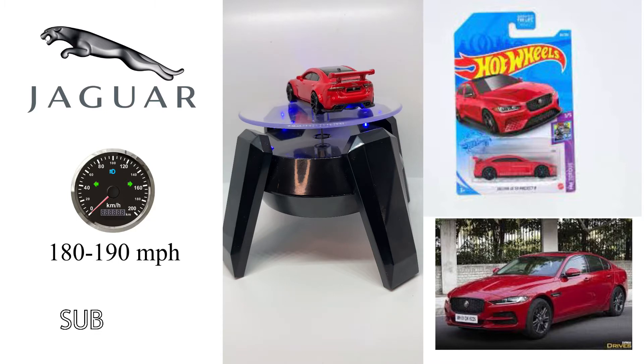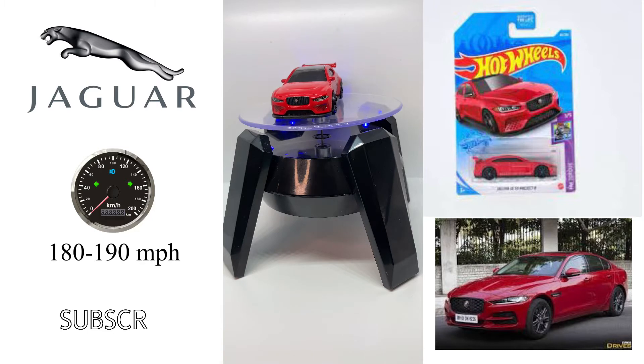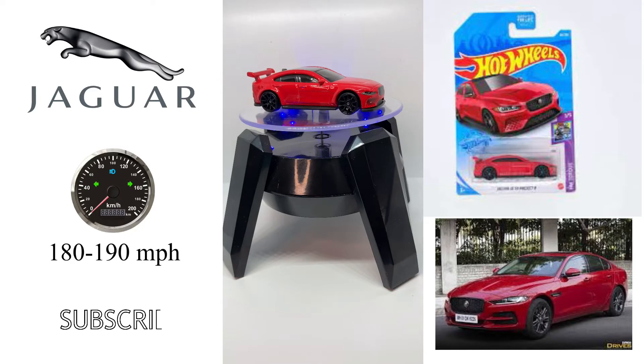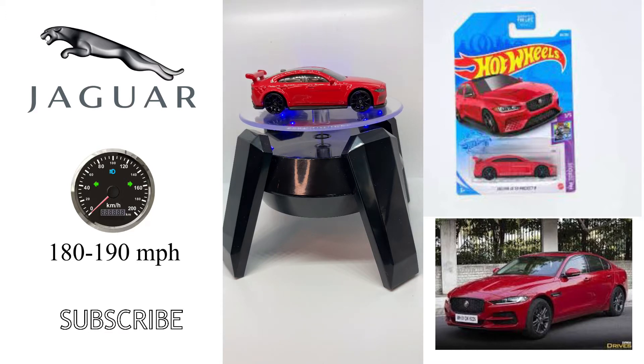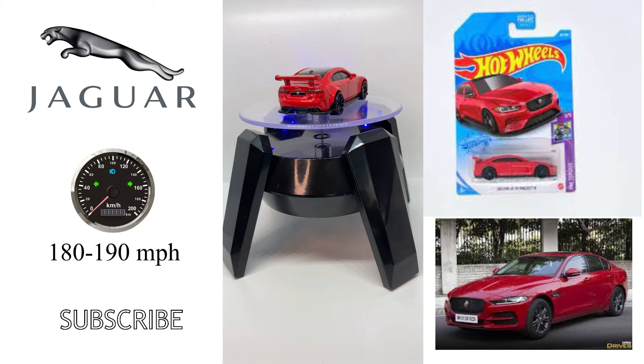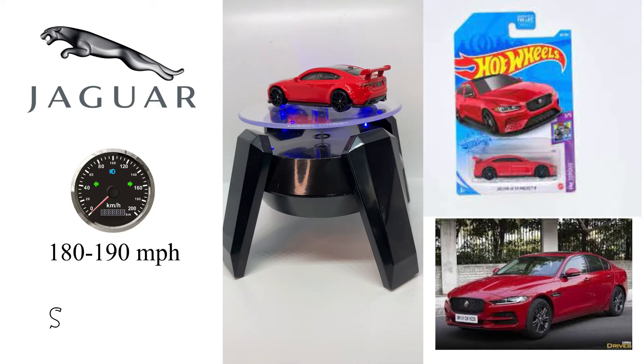The XE was the first application of Jaguar Land Rover's new 2.0L turbocharged Ingenium four-cylinder engine. The Ingenium technology licenses the multi-air/uni-air electro-hydraulic variable valve lift system from Schaeffler Group, which Schaeffler in turn licensed from Fiat Chrysler Automobiles in 2001. The system, developed by Fiat Powertrain Technologies, is a hydraulically actuated variable valve lift (VVL) technology enabling cylinder-by-cylinder, stroke-by-stroke control of intake air directly via a gasoline engine's inlet valves.